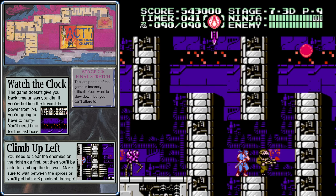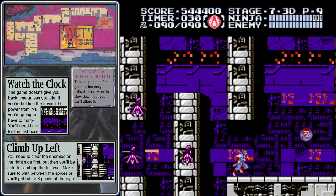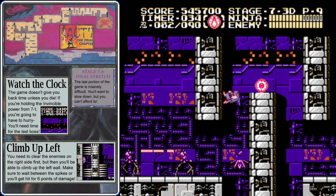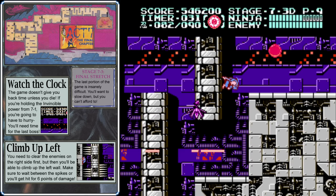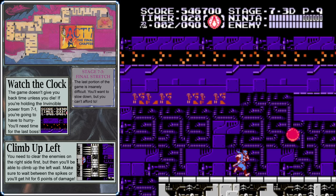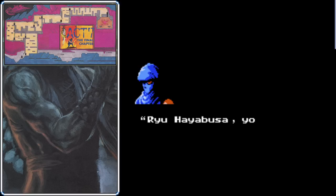That brings us to 7-3d — the final part of the game. Run through this part. Hesitate down here though because a bunch of enemies are going to fall — take them out with your firewheels and use dragon balls to take out the pumpkin head at the bottom. Up here, grab the firewheel powerup — other than the invincibility, it's the second best weapon against the final bosses.